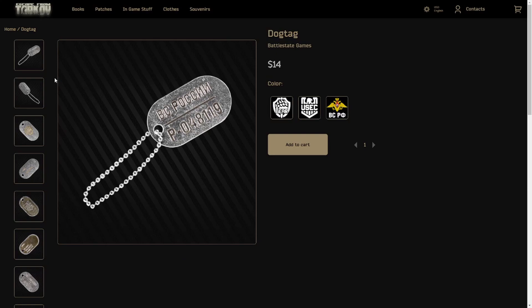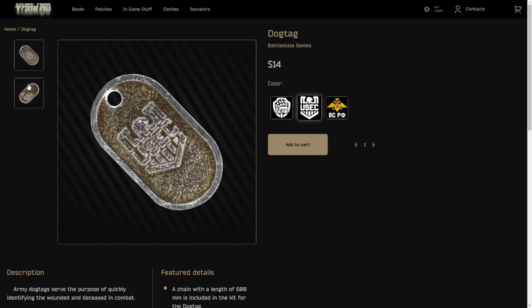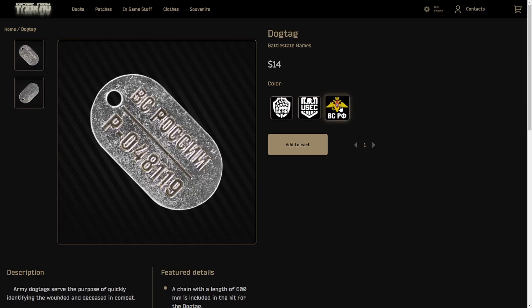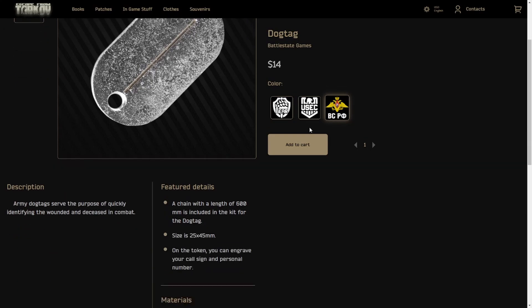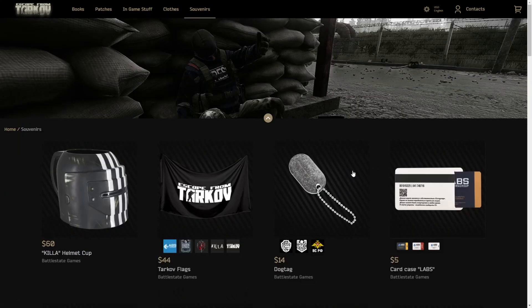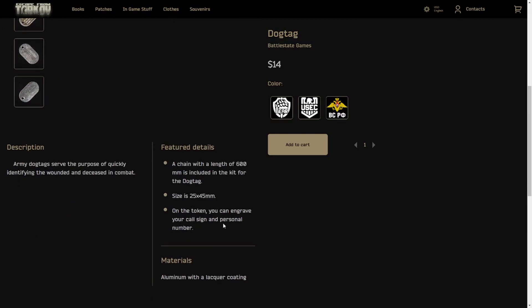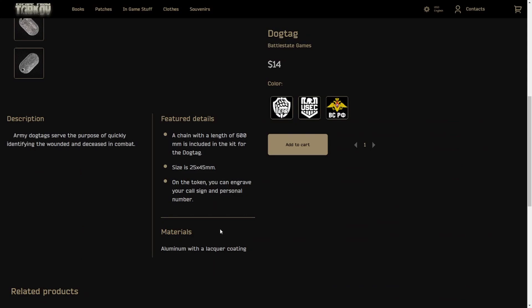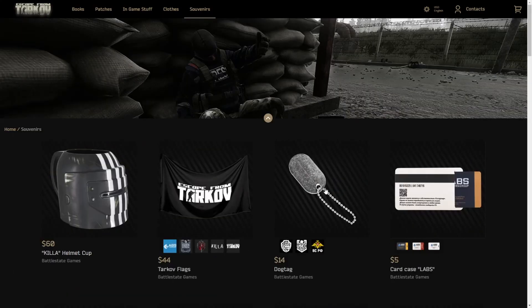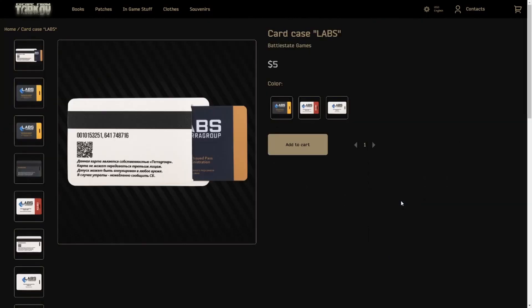We got some dog tags as well. We got the Bear tags and the USEC tags, and I'm not sure what this third one is. But yo — you can customize these! That's super sick, man. That's really cool. For 14 bucks, you get to customize your own tag? That's sick.